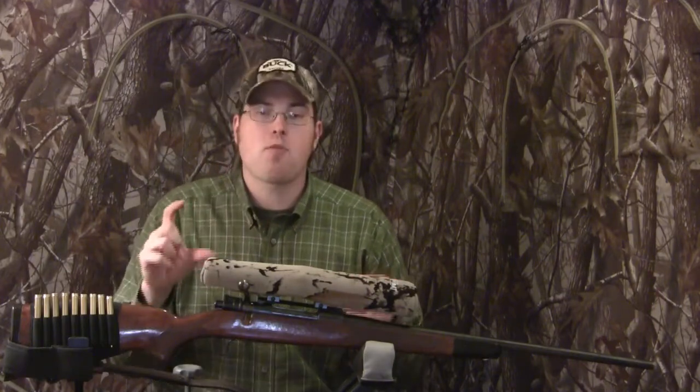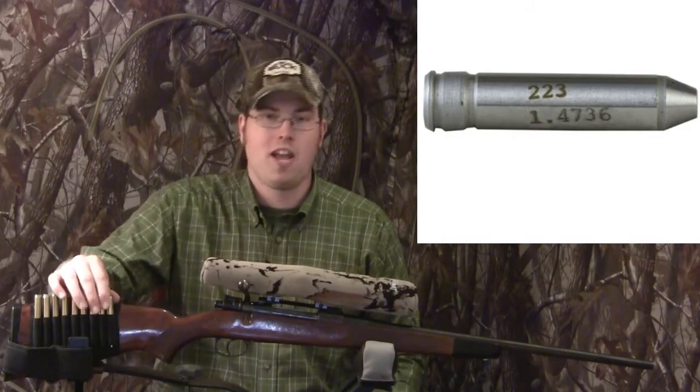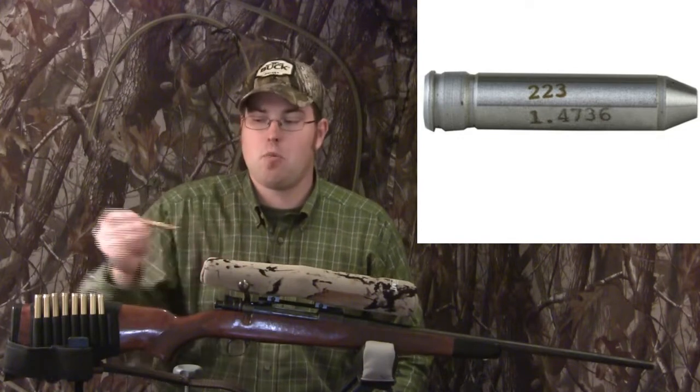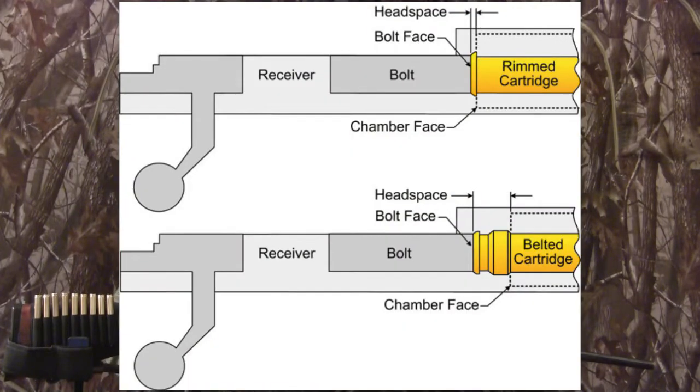Another thing is to get a set of dummy rounds and headspace gauges for the rifle caliber you're shopping for. If you're shopping for a .270, that's a no-brainer — just get a set of headspace gauges, especially for a bolt-action rifle. Guns post-World War II don't have as many headspace problems, but it's still not a bad idea to check. If you don't know what headspace means, look that up — it's very important, especially in bolt-action guns.